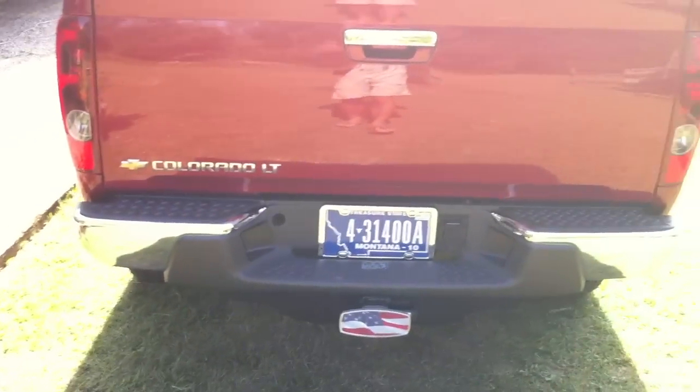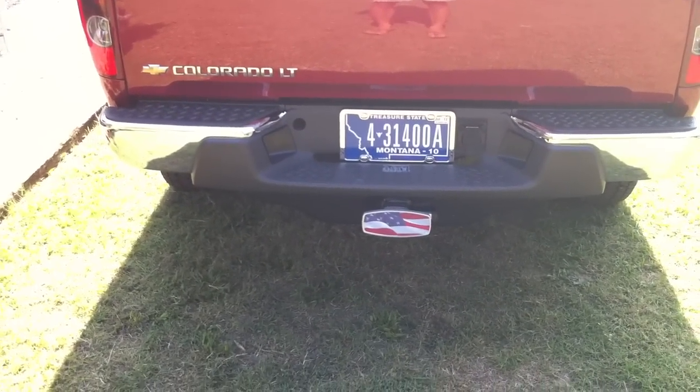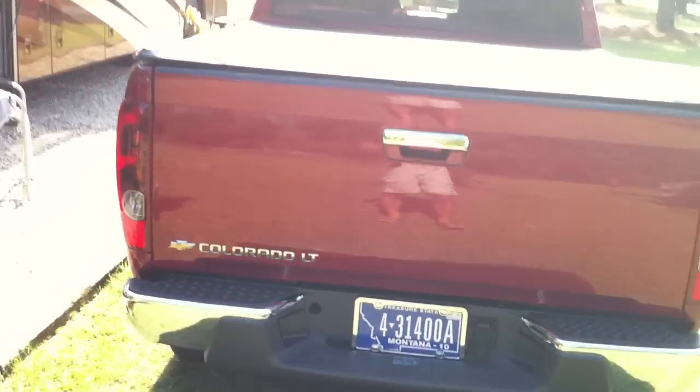All right, we're legal in Montana, and the hitch cover U.S. flag looks good with this paint color.